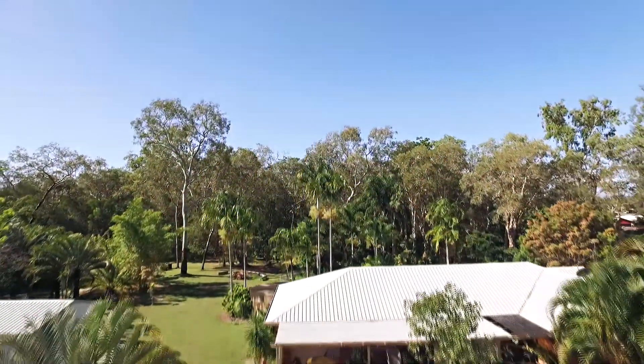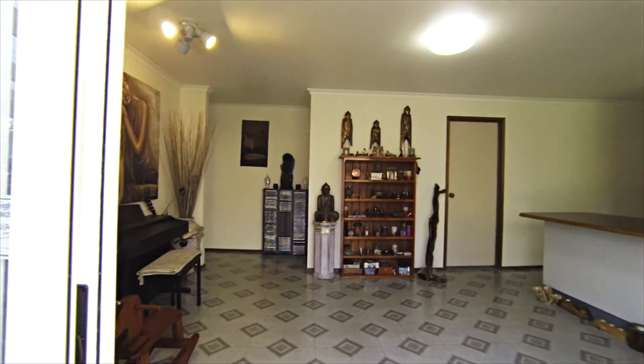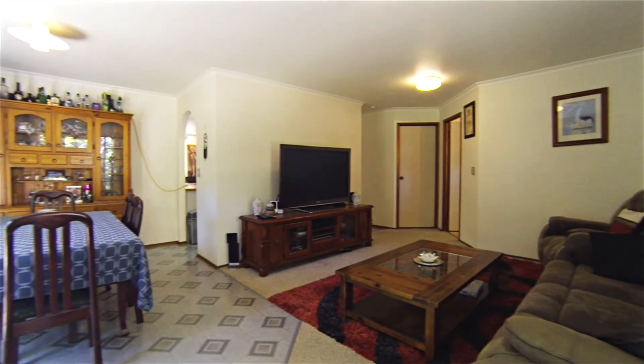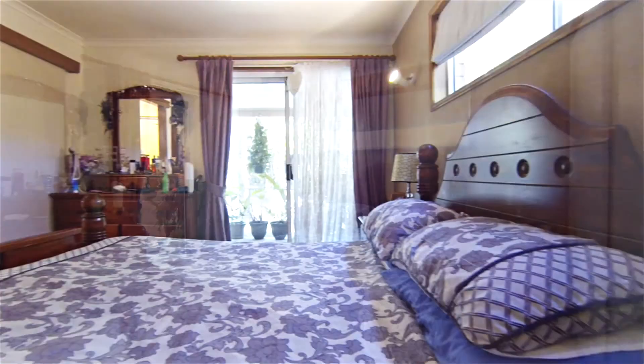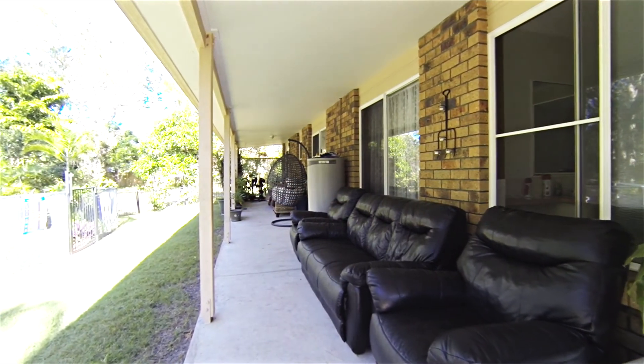This property includes a large brick home which features an open plan living and dining area, with the kitchen forming the heart of the home, as well as a separate lounge or media area. There are four bedrooms, all with built-in wardrobes and ceiling fans, with the master suite including an ensuite and external access to the outdoor entertaining area.